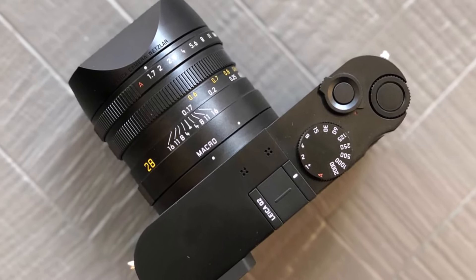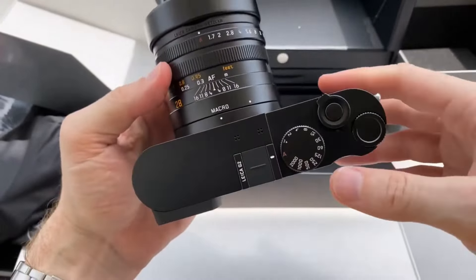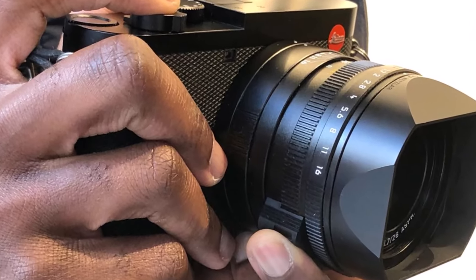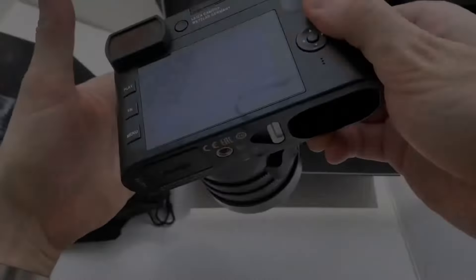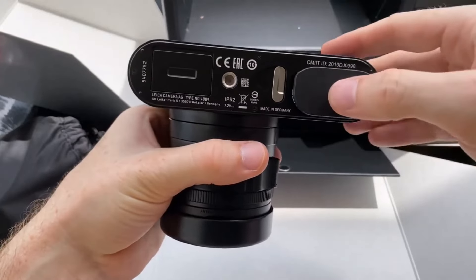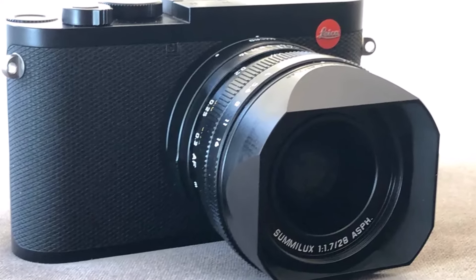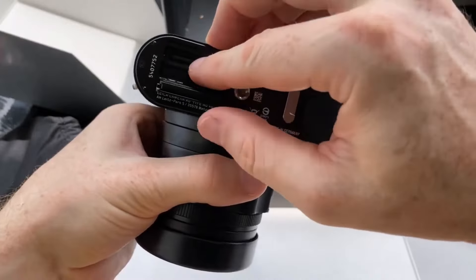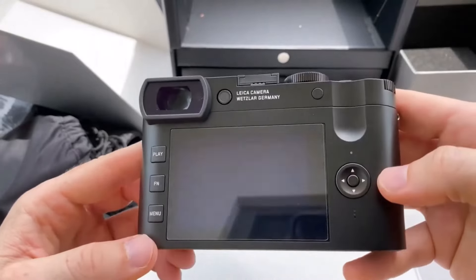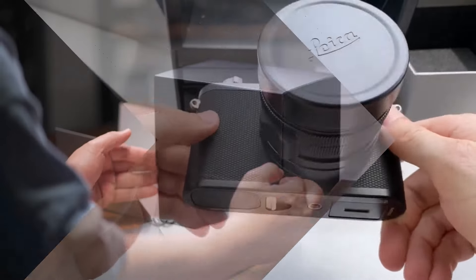It introduces a lower minimum ISO of 50, complementing its maximum ISO of 50,000. While the top mechanical burst mode remains at 10 FPS, the addition of an electronic shutter option enables a rapid 20 FPS capture rate. Autofocus is touted to achieve speeds as fast as 0.15 seconds, proving responsive and reliable in practical usage. The optically stabilized 28mm f1.7 lens boasts a manual focus ring, mechanical aperture ring, and a macro ring, enabling focusing from 0.17 to 0.3 meters when engaged. With one of the fastest lenses on a compact camera and a large sensor, achieving shallow depth-of-field effects and appealing bokeh blur is effortless with the Q2.